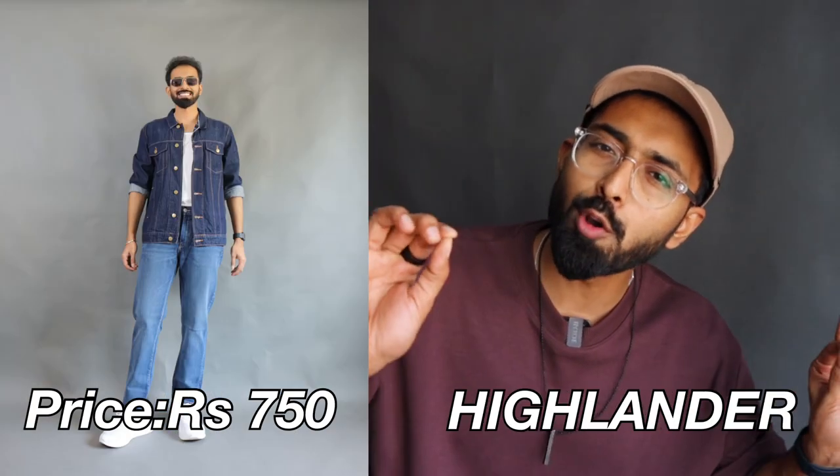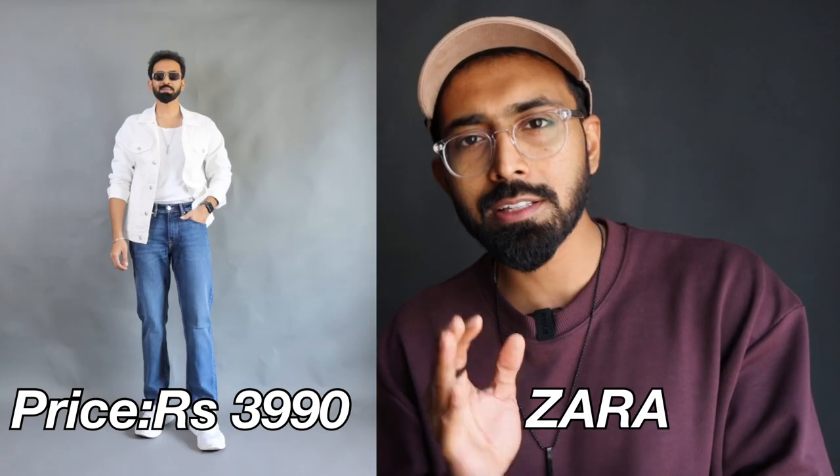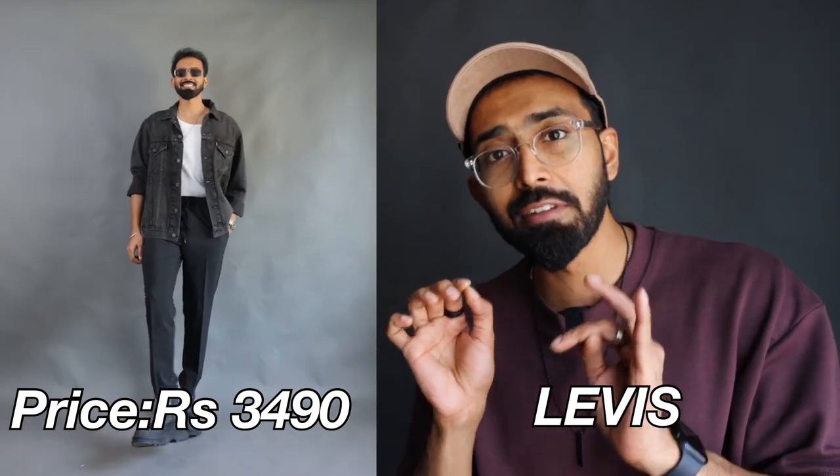Exactly one and a half years back I did a video on a huge denim jacket haul covering different colors and fits at the best price points for every budget. This video is an upgraded version for 2022 winters. A few options may or may not be in stock as they're from my personal collection bought a year or two back, but I'll make sure there's a similar link in the description.